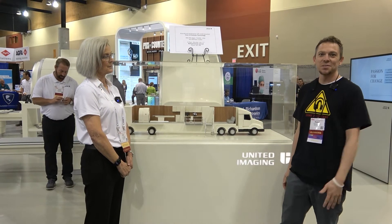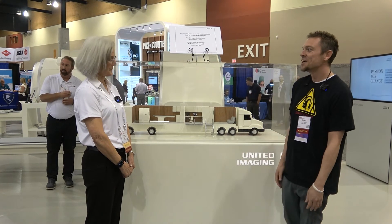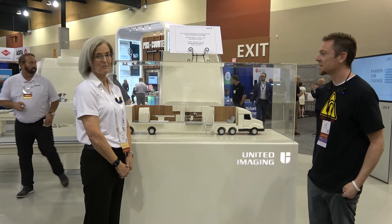We are here at AHRA 2022. Sherry, if you would, just kind of give us a rundown of what you're excited about here at United Imaging.